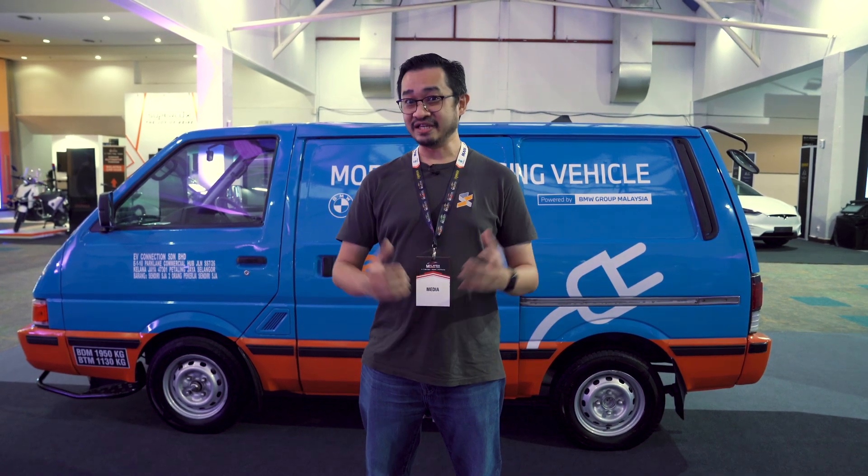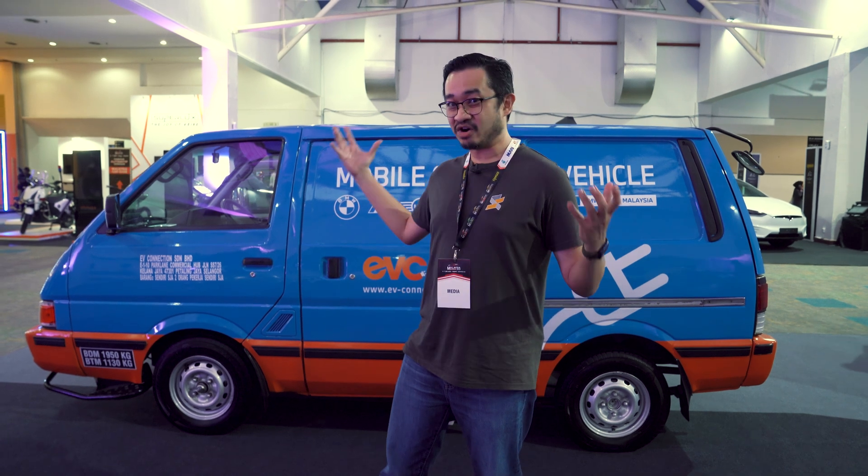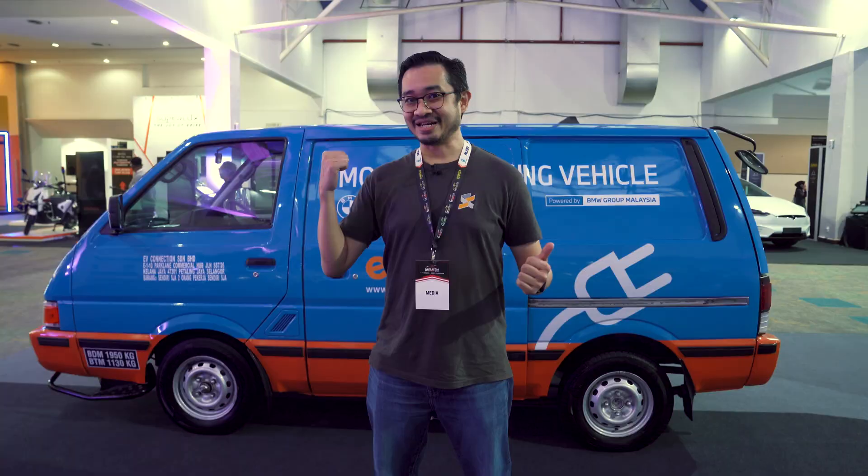Is there such a thing as a power bank for an EV? Yes, there is. This is a mobile charging vehicle, which is basically a concept vehicle by BMW and EVC. Let's check it out.